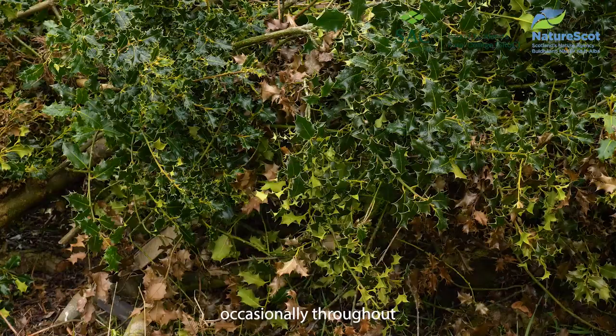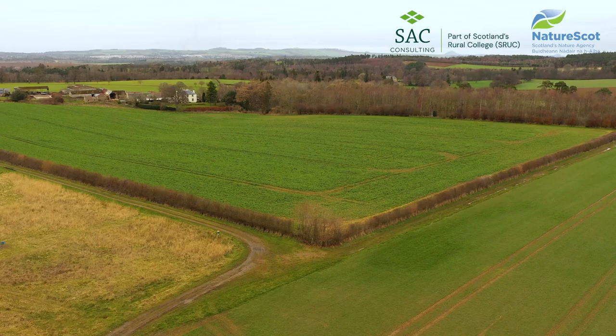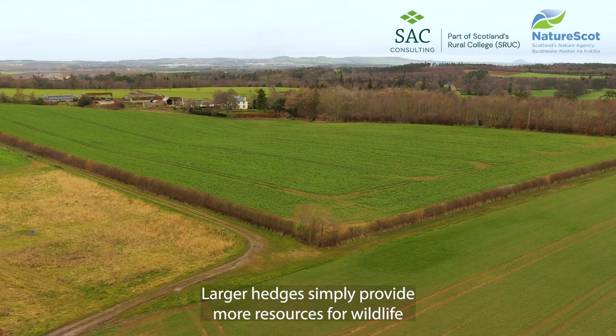Species such as blackthorn, hazel or elder present occasionally throughout the hedge will help support a wider range of wildlife with diverse diet and nesting needs.